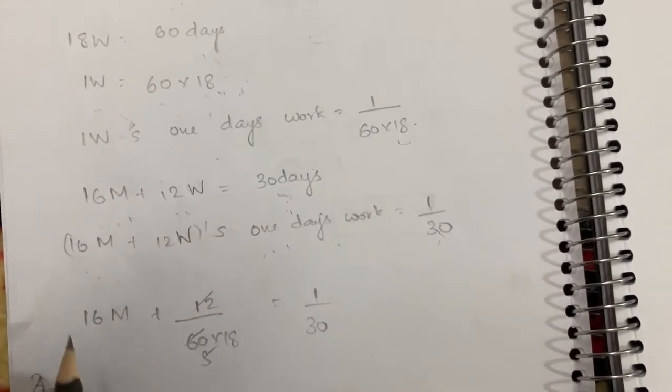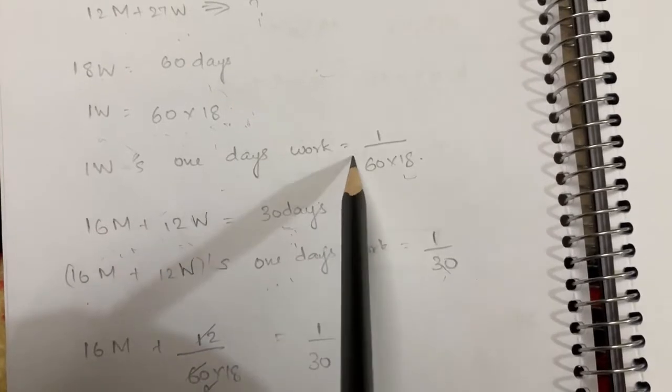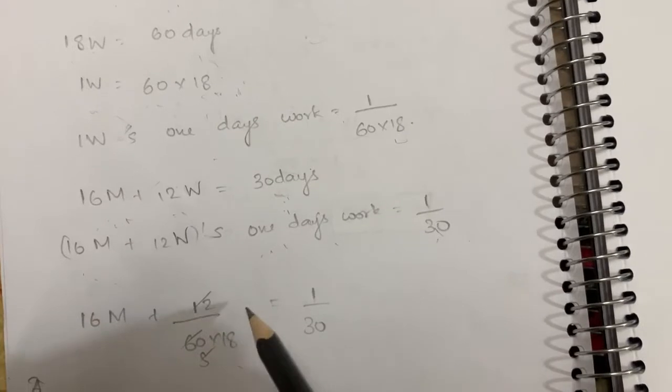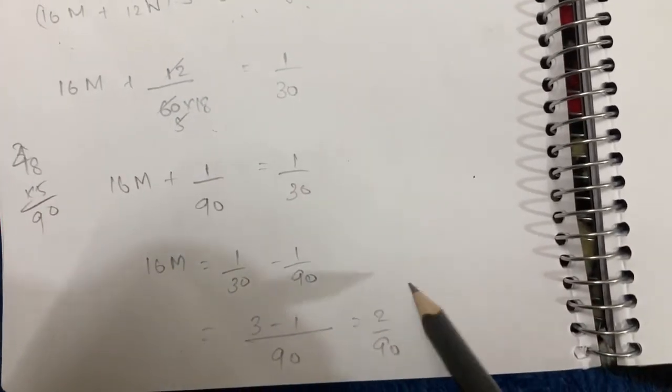16 men and 12 women's combined one day work equals 1/30. Using one woman's individual rate, we can find one man's one day work and then calculate the combined rate for 12 men and 27 women.